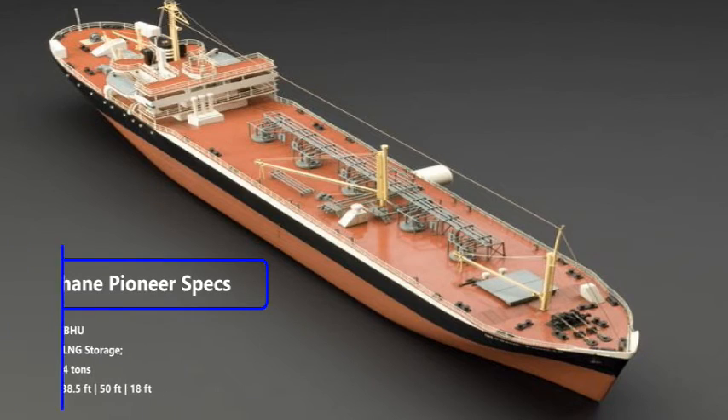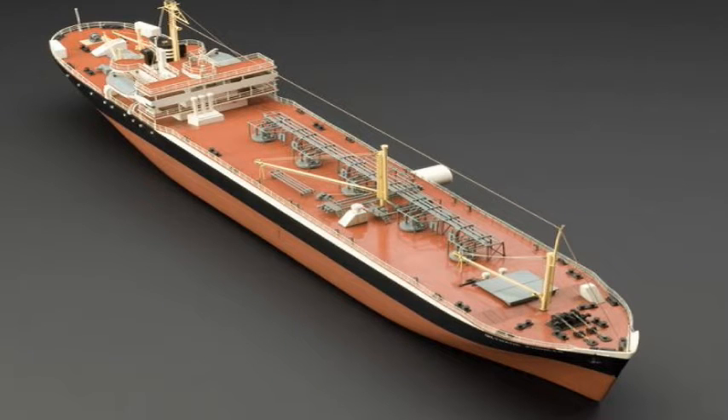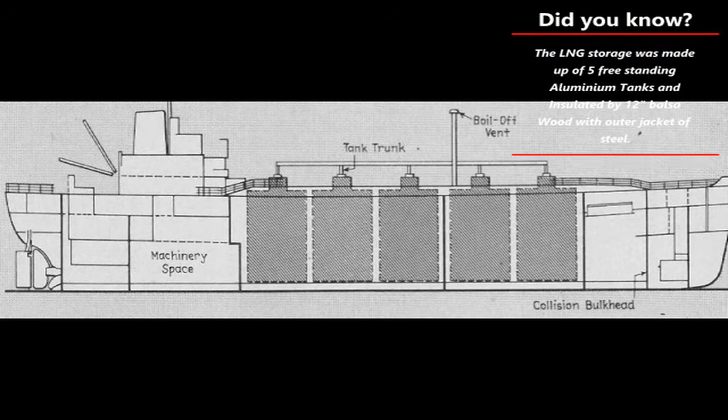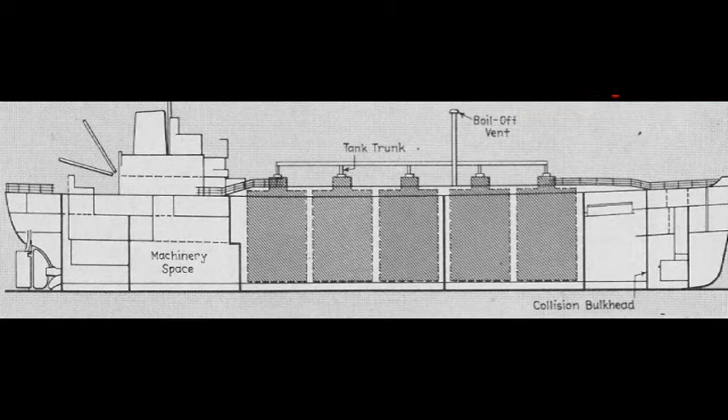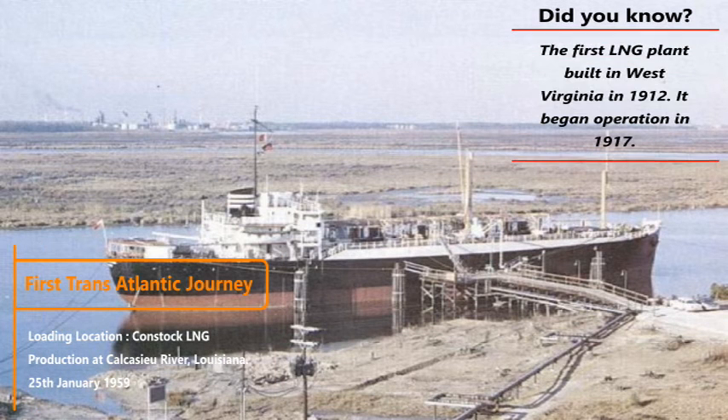Methane Pioneer was allocated the call sign GBHU. This is a sketch of the conversion plan of the Methane Pioneer. It had five aluminium tanks installed to load the 5,000 cubic metres of LNG — we can assume each tank had a capacity of approximately 1,000 cubic metres of LNG.